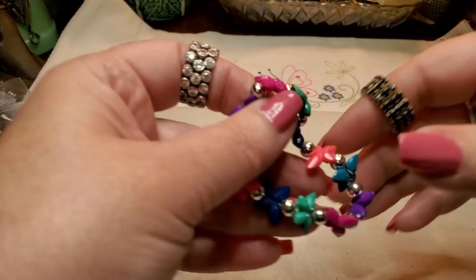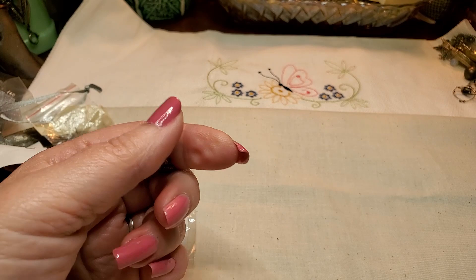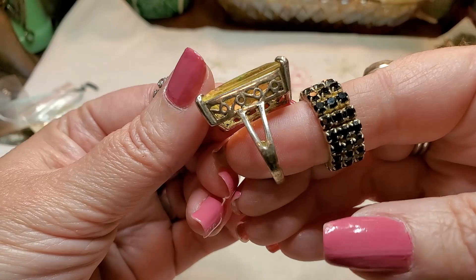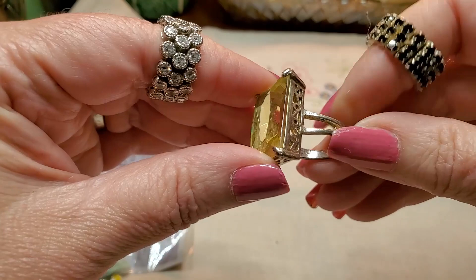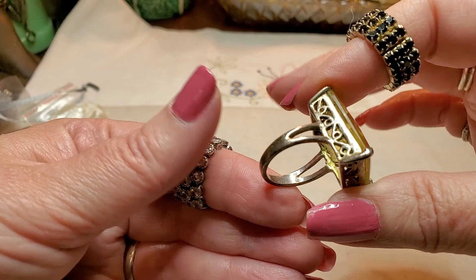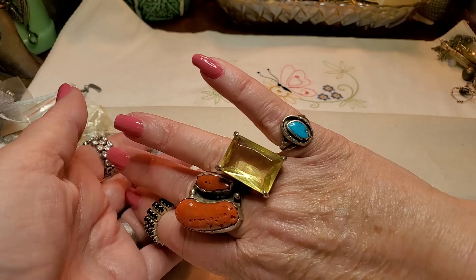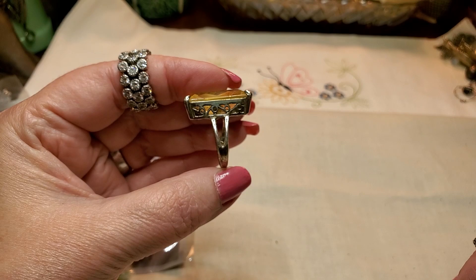Oh, we have another little kid's bracelet. Oh, look at this ring — wowza. That's really pretty. Look at it. Let's see if we have any marks in there. I don't see any — no marks. So it's just silver tone. Super cute though, it's too big. I really like it. That's really cool. Yeah, that's pretty.